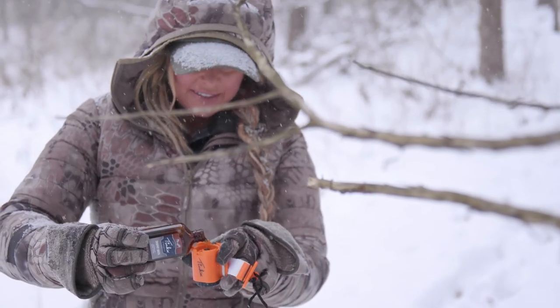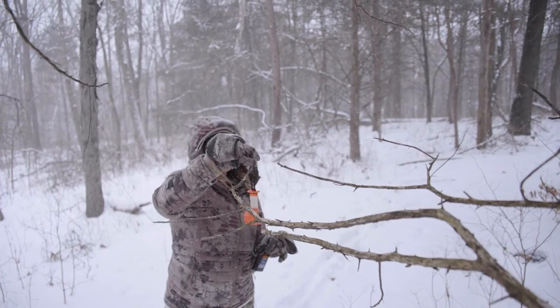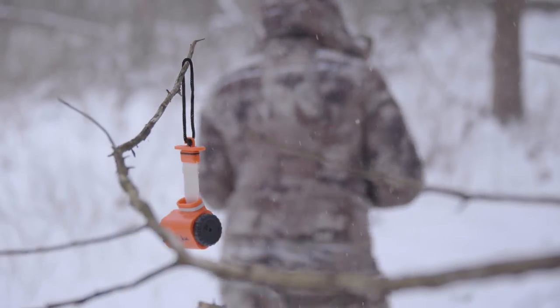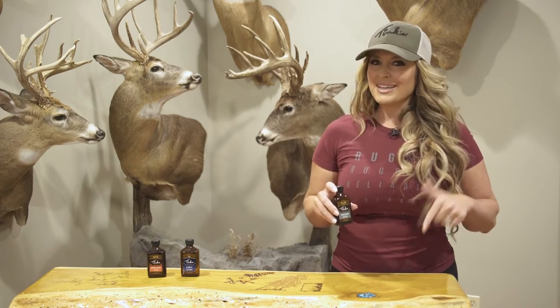Trophy buck induces a territorial challenge to another buck and provokes them to seek out the foreign intruder. Trophy buck works great when rattling and grunting or with a decoy to create complete realism. It can also be used in the early season when bucks travel in bachelor groups as a curiosity lure to bring them in.